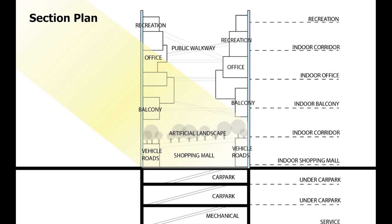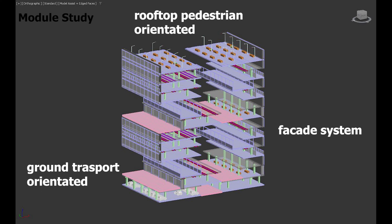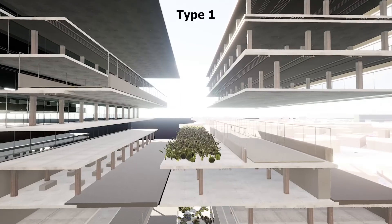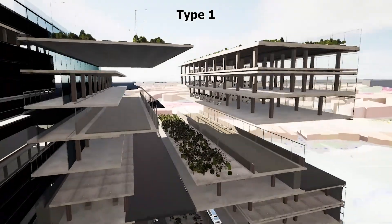The inside of the building is generally planned to have offices and a commercial program for the business district, which can be changed into a more residential-focused program. To deal with different conditions, the building arrangement is not universal across the whole design.